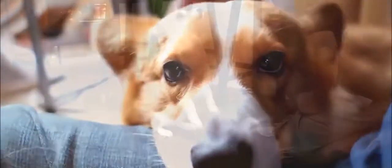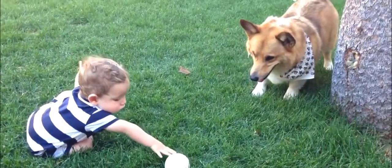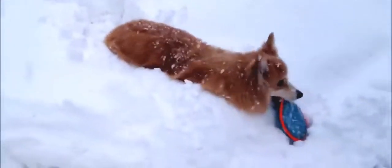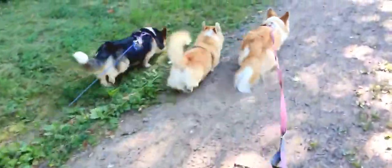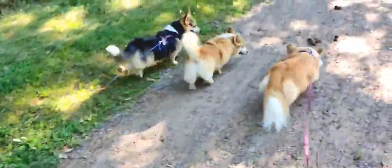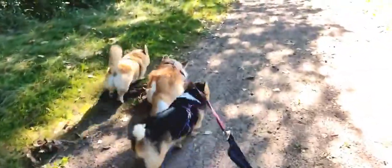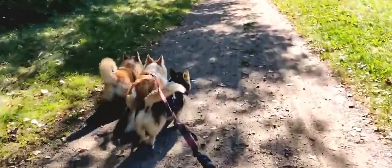Is it humane to dock corgi tails? The docking of tails is a controversial topic not only in the United States, but all over the world. Much of the world, including Australia and most parts of Europe, have outlawed it, while countries like the United States and Canada continue the practice of tail docking and ear cropping. The AKC states that tail docking is performed shortly after birth when the puppy's nervous system is not fully developed. As a result, the puppy feels little to no pain and there are no lasting negative health issues.